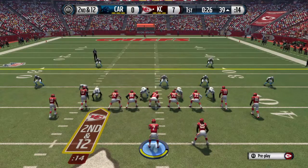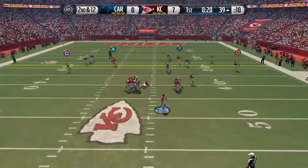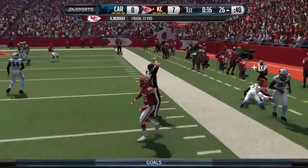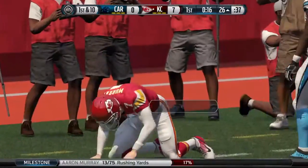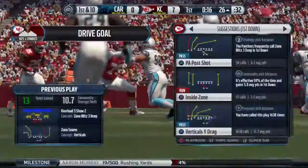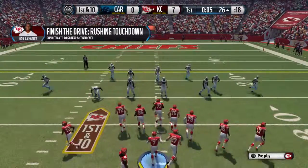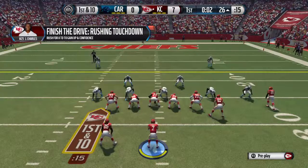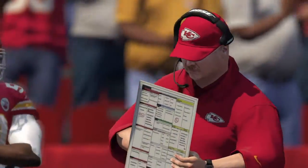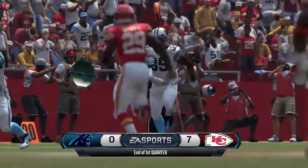The Panthers' defense loading up, expecting pass with a dime defense. The Chiefs have it at the 39. He's got a wide open alley — gains 13. Set up now at the 26. One more snap and another quarter is in the books. And that's going to do it for the first quarter. We'll be back from Kansas City for the start of the second after the break.